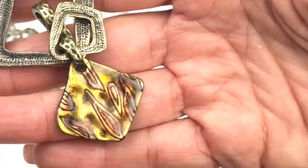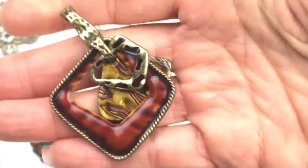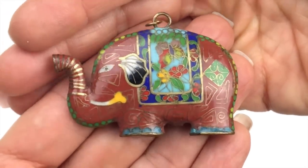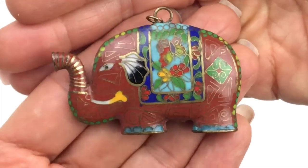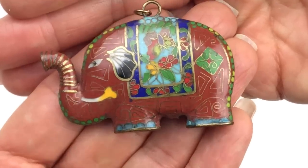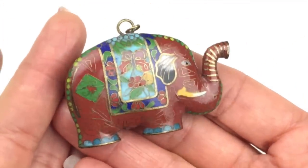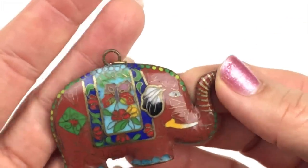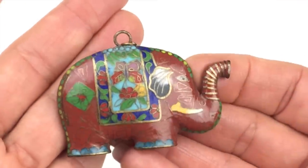I saved my favorite pendant for last — a cloisonné elephant. Look at the detail on this guy — it is double-sided and in great shape. I am loving him. I will either add a chain and sell it as a necklace or maybe just sell the pendant by itself.